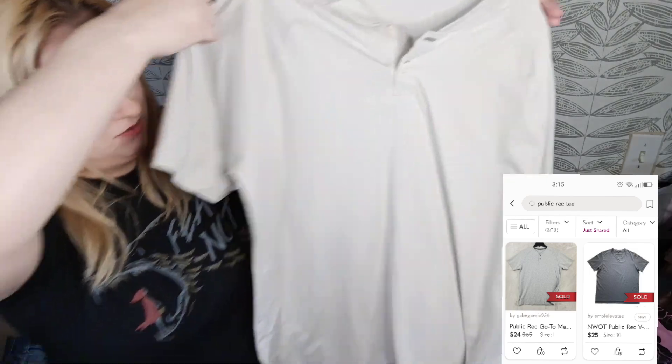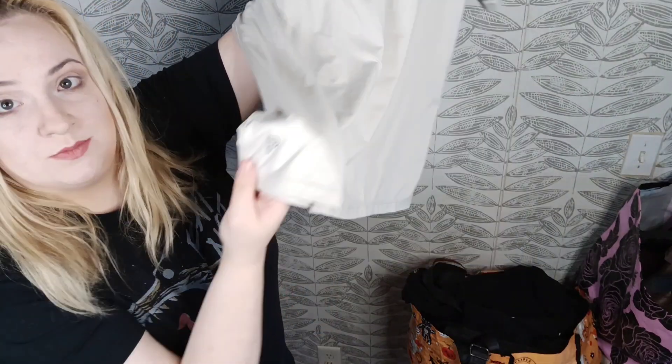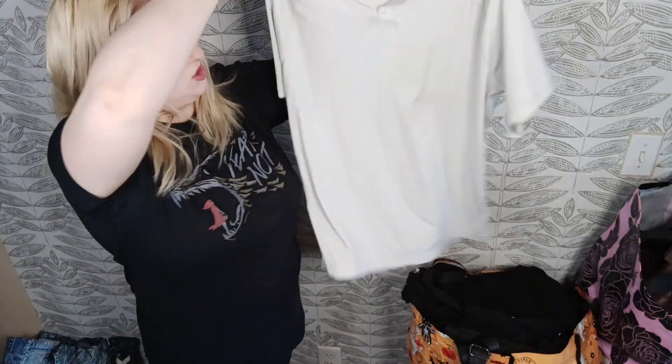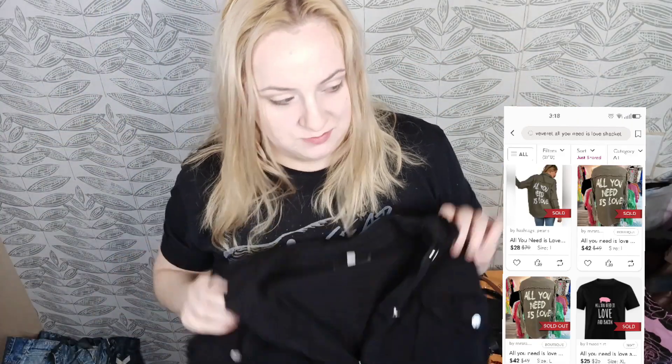Here we have Public Rec. I don't normally pick this brand up but Haley Elaine has said it's a decent pickup and a fast flip. It doesn't sell for a lot — hoping for about $15 for this shirt. This is Veveret and it's a shacket. It's a boutique brand but the comps seem to do fairly well. I picked up a fleecy shacket in a previous haul and now this one.